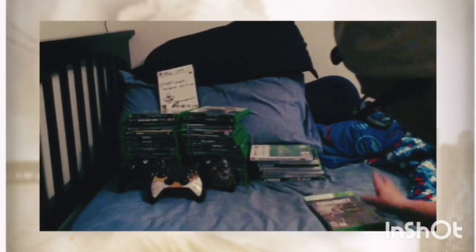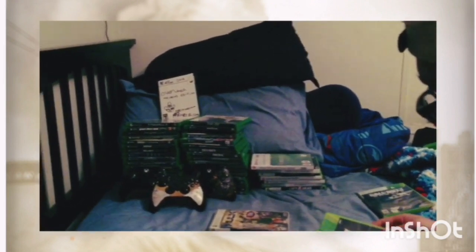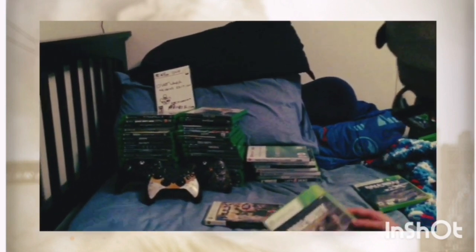We've got Sniper Elite 3, another copy because it's not the special edition, Wanted: Weapons of Fate, Skyrim, and Call of Duty: Advanced Warfare — I got two of those. I bought a brand new one hoping for the zombies redeem code, but somebody had already used it. We also have Call of Duty: Ghosts and The Incredible Hulk.